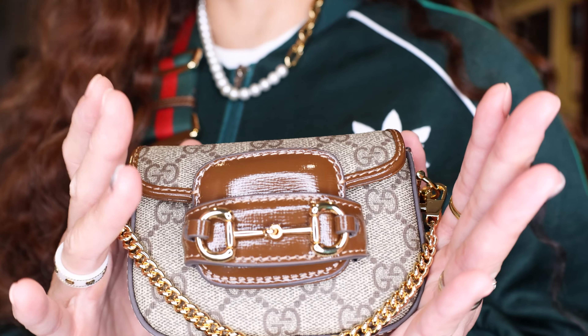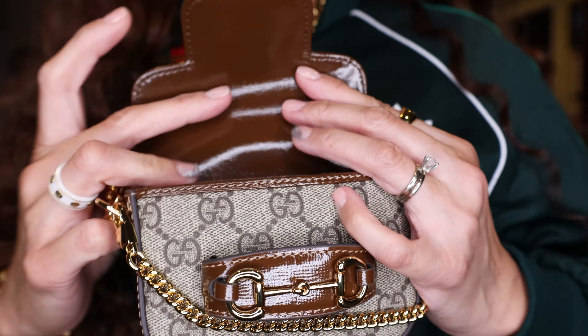Hopefully everyone knows my favorite cat. Let's get started. I'm headed out, so this is the best time for me to tell you what's in this bag.